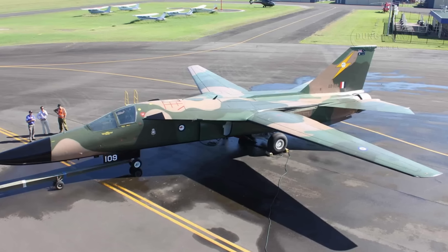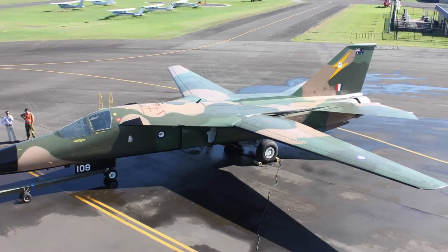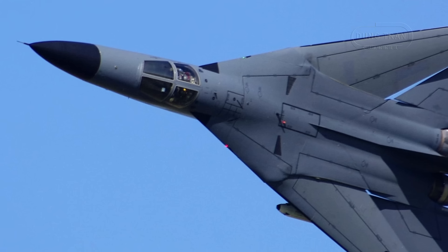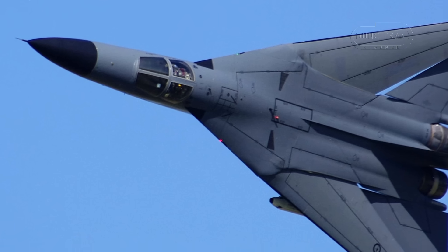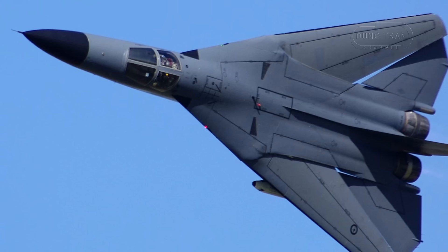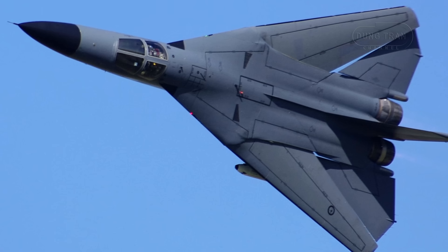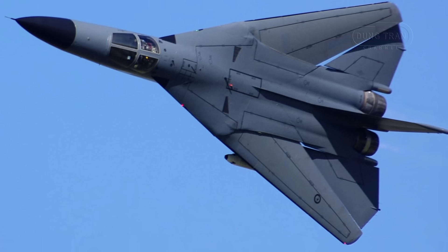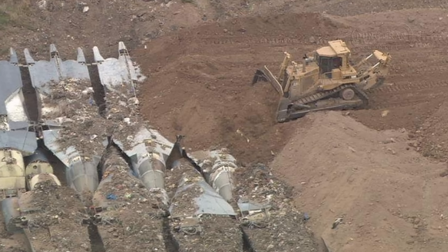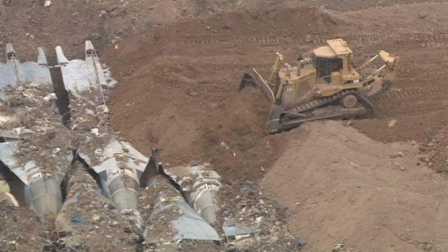For nearly four decades, the General Dynamics F-111 Aardvark, known affectionately as the Pig, was the backbone of Australia's long-range strike capability. Operated by the Royal Australian Air Force from 1973 to 2010, this swing-wing behemoth was unmatched in its ability to deliver heavy payloads over vast distances, striking deep into potential adversaries' territory with precision and stealth-like low-level penetration. Its retirement in 2010 left a void in Australia's air combat arsenal, one that no single aircraft has fully filled.